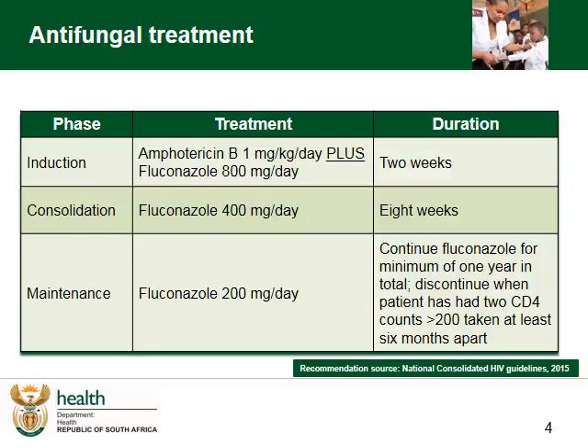You will continue the Fluconazole for a minimum of at least one year, but can discontinue it when the patient has had two CD4 counts of more than 200, taken at least six months apart.